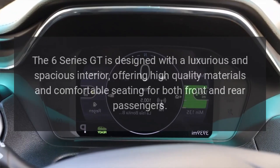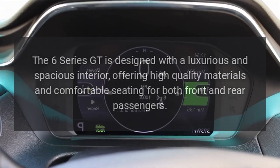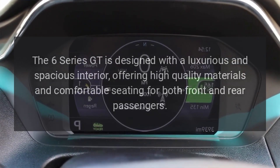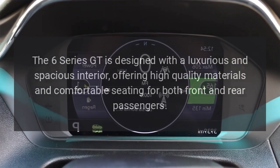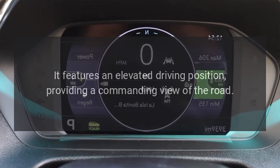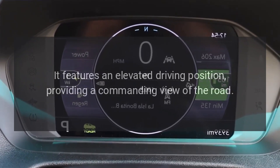Interior: The 6 Series GT is designed with a luxurious and spacious interior, offering high-quality materials and comfortable seating for both front and rear passengers. It features an elevated driving position, providing a commanding view of the road.